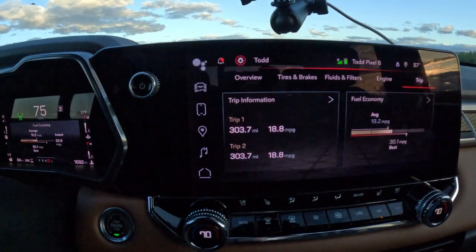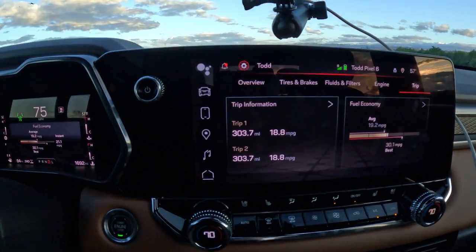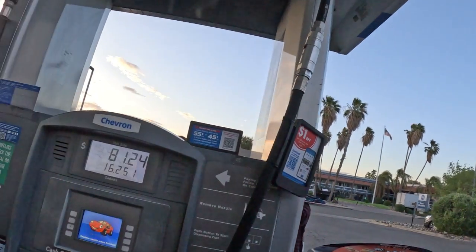We're at 303 miles at 18.8 miles to the gallon. We have been bucking winds both ways — a big storm is coming into California, 30-mile-an-hour winds, and this truck is getting pushed all over the road. We are just about gassed up here. It just stopped at 16.251 gallons — it's going to be less than 20 mpg, it looks like. I've been bucking wind all day both ways because of the way the storm's coming in. So, 16.319 gallons total.